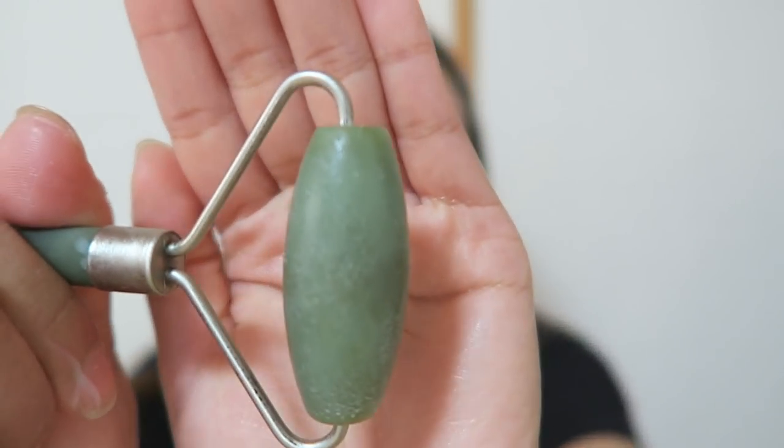Here is my facial roller — a jade facial roller. Kimchi was the one who influenced me to get it. After she cleanses her skin, she uses the facial roller directly before applying anything on her face. But when I read the box, it said to put something on your face first and then apply the roller. It absorbed a little bit of the gel, but it really feels super nice on the skin. I usually roll the small end on my nose and around my eyes.